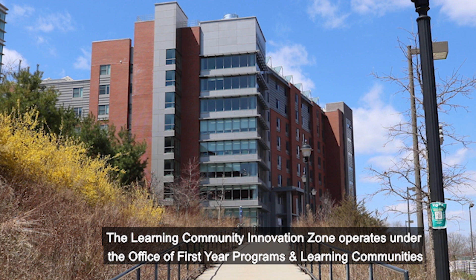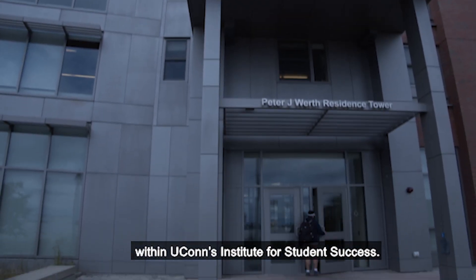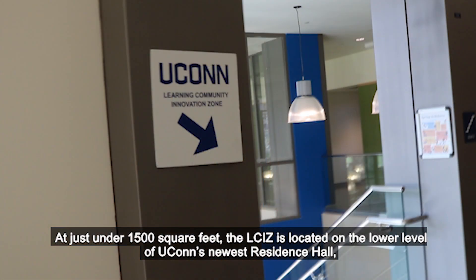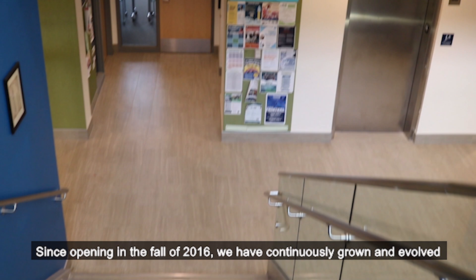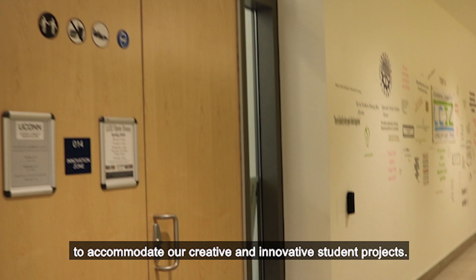The Learning Community Innovation Zone operates under the Office of First-Year Programs and Learning Communities within UConn's Institute for Student Success. At just under 1,500 square feet, the LCIZ is located on the lower level of UConn's newest residence hall, the Peter J. Wirth Residence Tower. Since opening in the fall of 2016, we have continuously grown and evolved to accommodate our creative and innovative student projects.